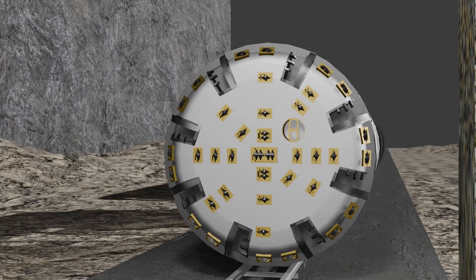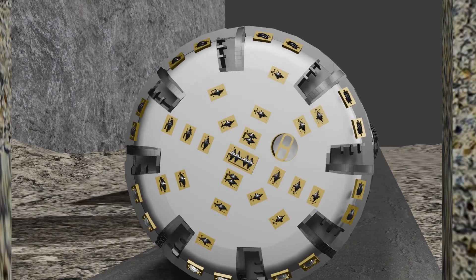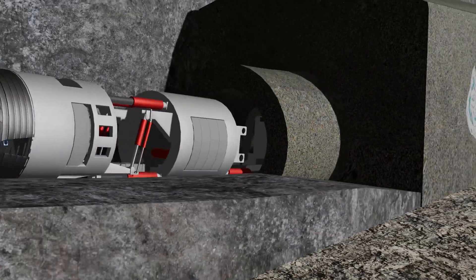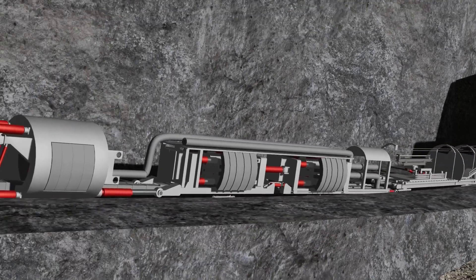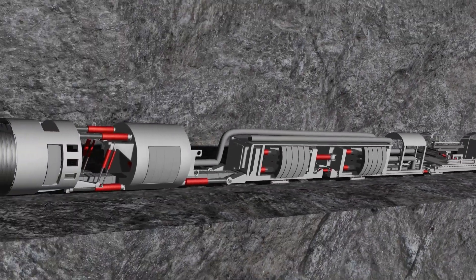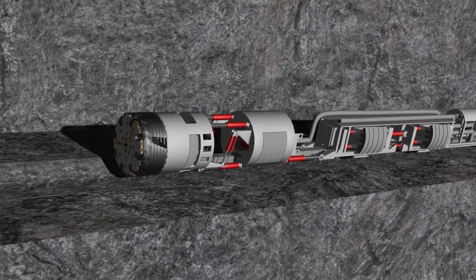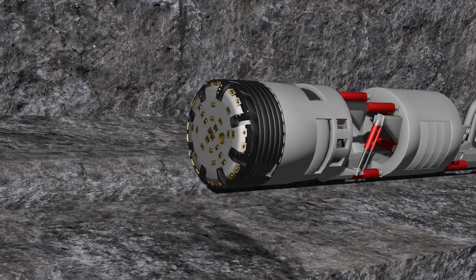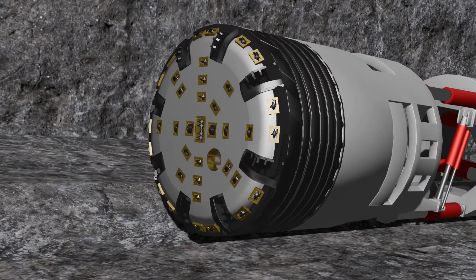At the front of the machine is the cutter head, which does fine cutting of stone. The cutter head of the world's largest TBM machine is 20 meters in diameter. The cutter head rotates very slowly, and a cutting disc is attached to the front side of this head.